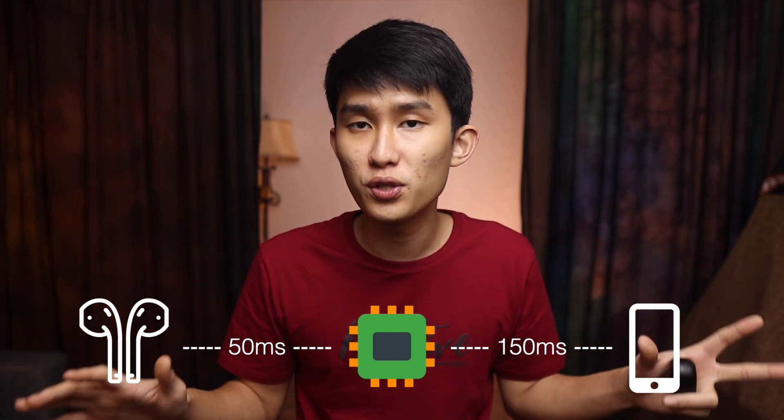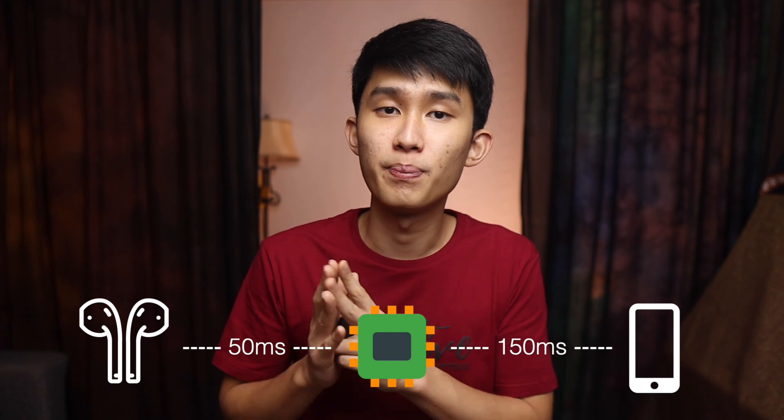These numbers are going to differ from phone to phone, but it's always good to pick the lowest latency earbuds you can if you want to game. Let's move on to the next contender, the AirPods Pro running on AAC.